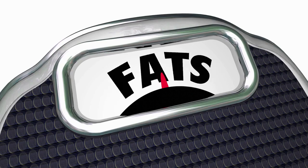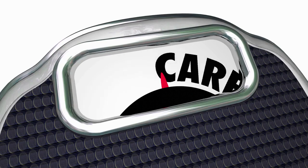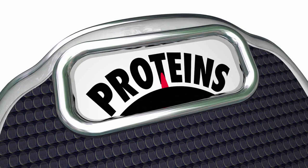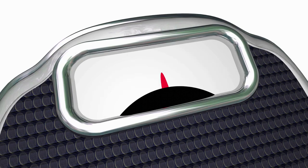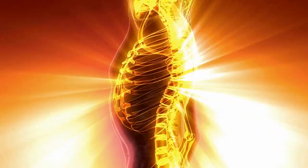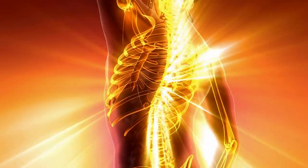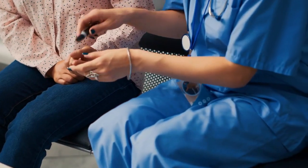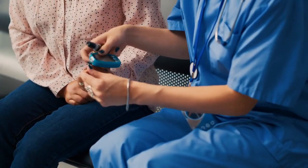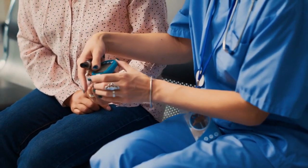Low-carbohydrate intake. The key principle of the keto diet is to limit carbohydrate intake to a very low level, typically around 20-50 grams per day. By doing so, the body is deprived of its primary source of energy, forcing it to seek alternative fuel sources. With reduced glucose availability, insulin levels decrease, and the body begins to tap into stored fat reserves for energy.